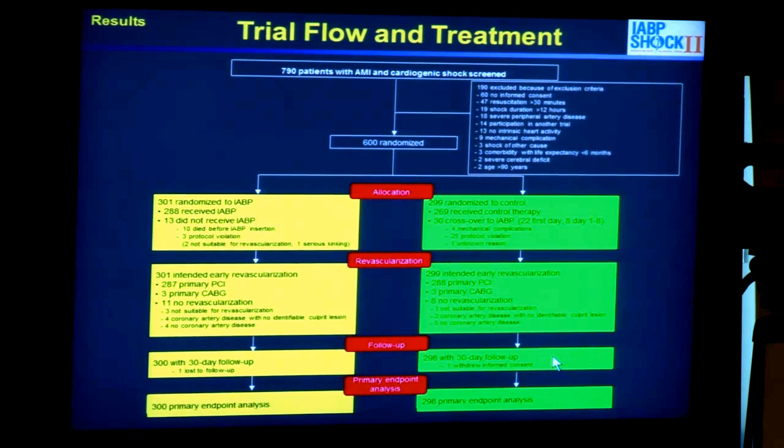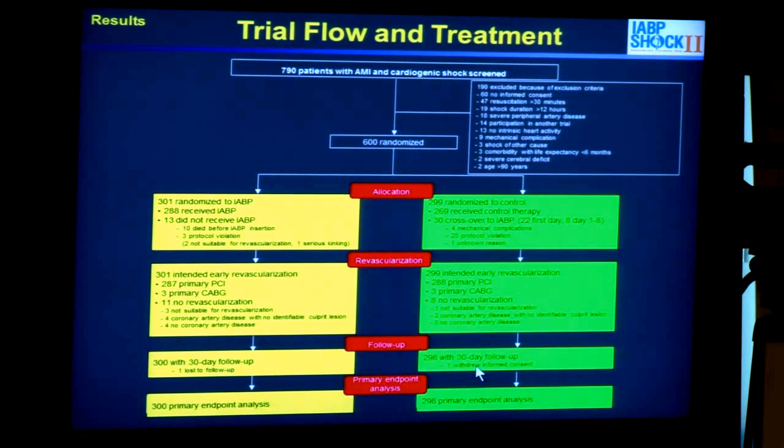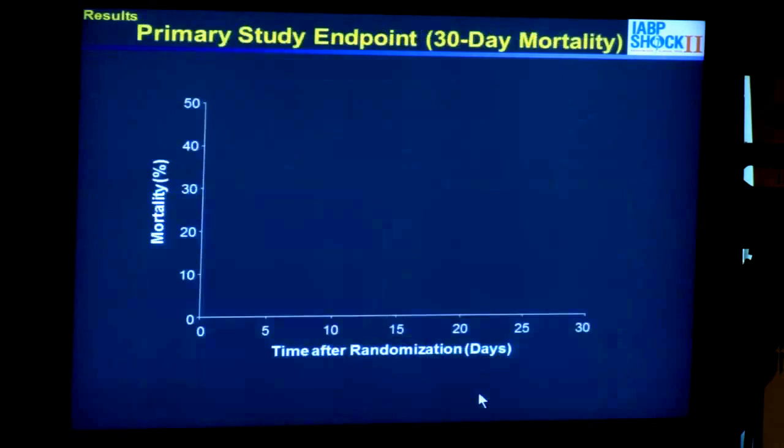We also had a prospective registry, in which 190 patients were excluded due to protocol-defined exclusion criteria. As you can see, 300 patients were randomized to the intra-aortic balloon pump and 299 to the control group. One patient was lost to follow-up in the IABP group and one withdrew informed consent during the first 30 days. Altogether, we could analyze 300 patients for the primary endpoint of 30-day mortality and 298 patients in the control group. All patients had acute myocardial infarction and were scheduled for early revascularization.